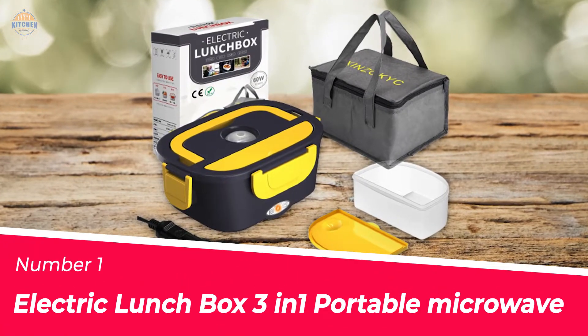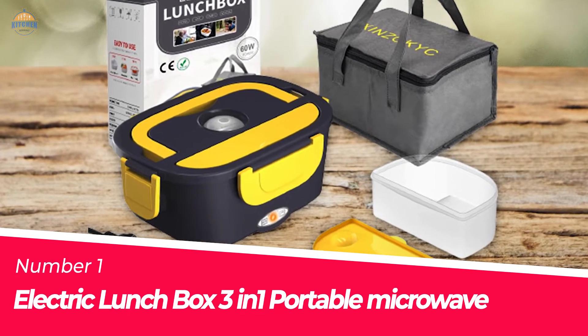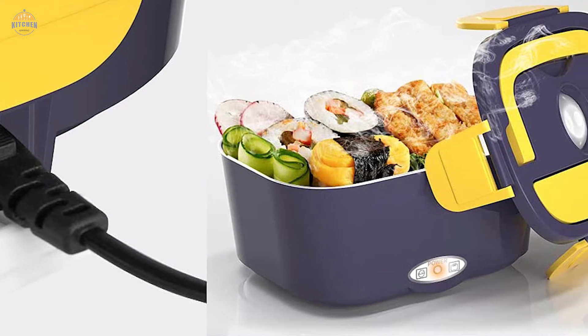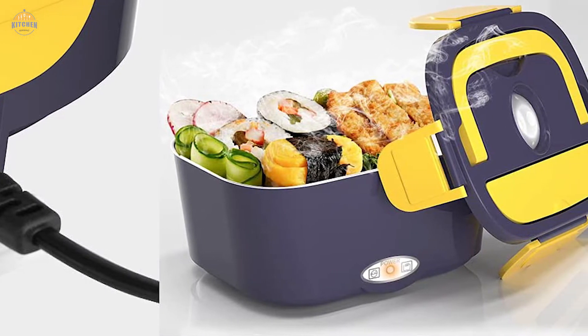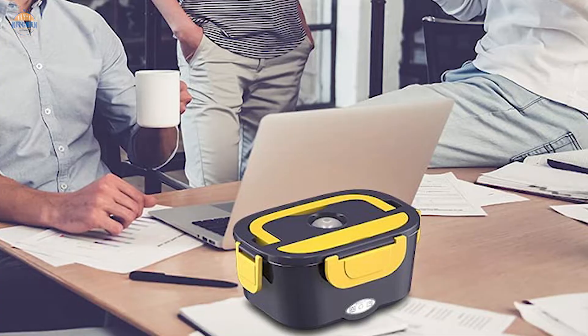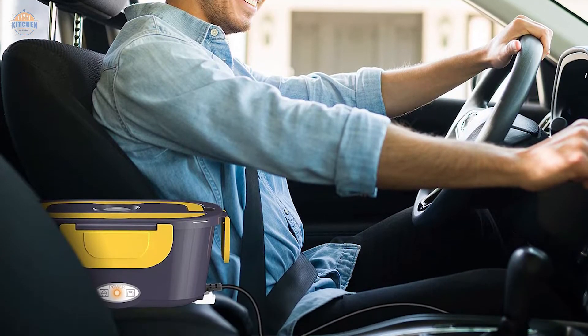Number 1: Most Popular Electric Lunchbox 3-in-1 Portable Microwave. Have you ever been tired of cold or fast food? The new version of the Electric Heating Lunchbox solves that problem for you. It is always on the go and can be used to heat up your food at home, in the office, or even in a car using the power cables.